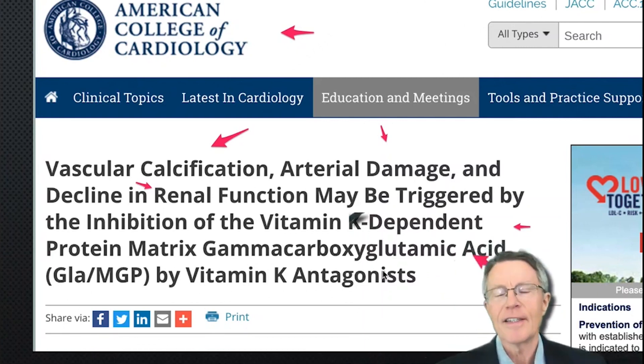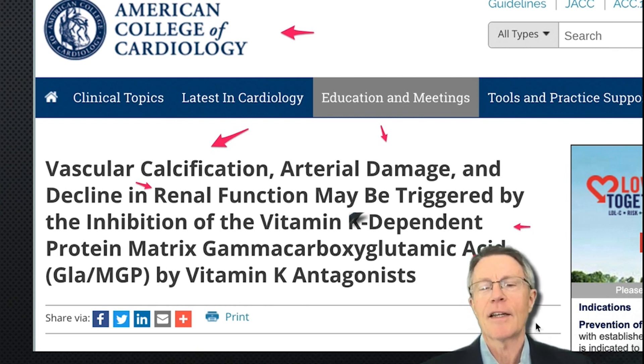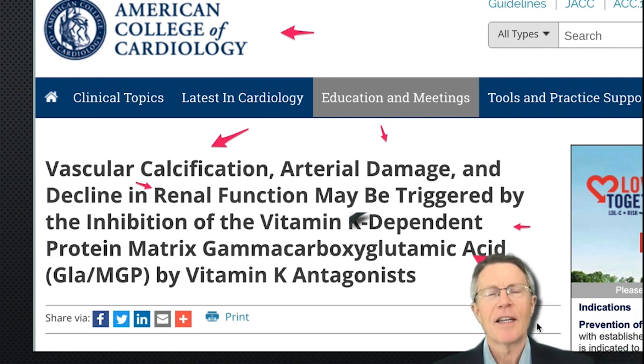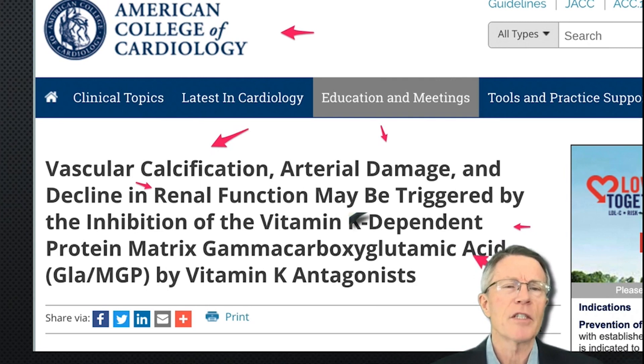Speaking of the heat and emotion around the K2 issue, it seems like I've heard it a thousand times that K2 helps vitamin D3 and the body in general deposit calcium in the bone and take it out of arteries. But didn't you ever wonder — well, how does it do that? So much focus on what that supplement does, but not really that much focus on how it's supposed to do that.